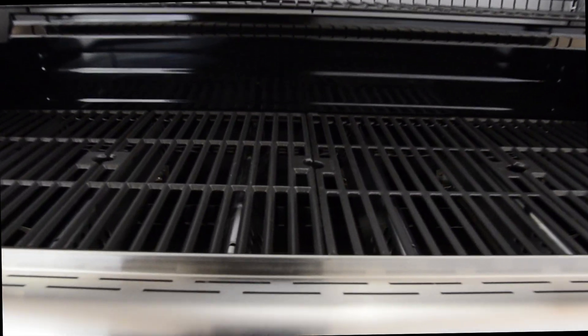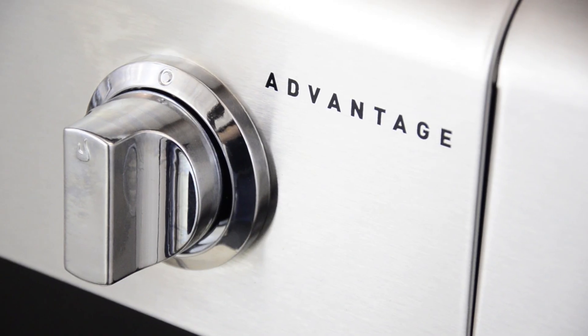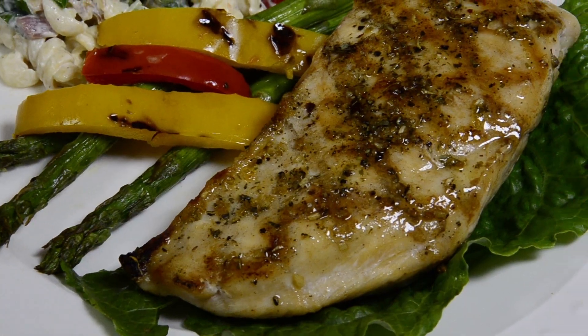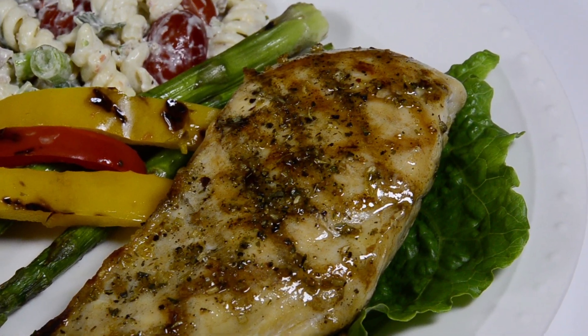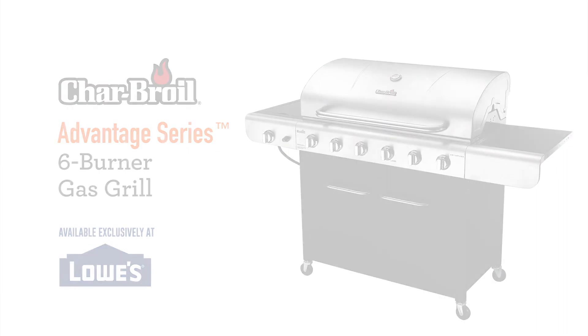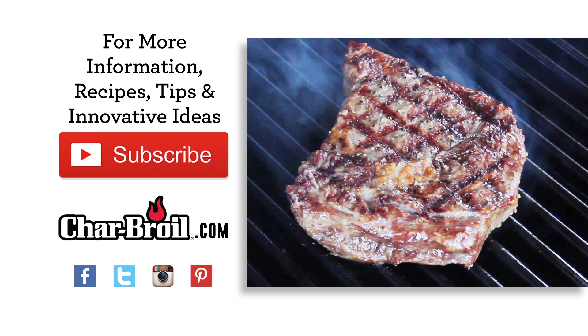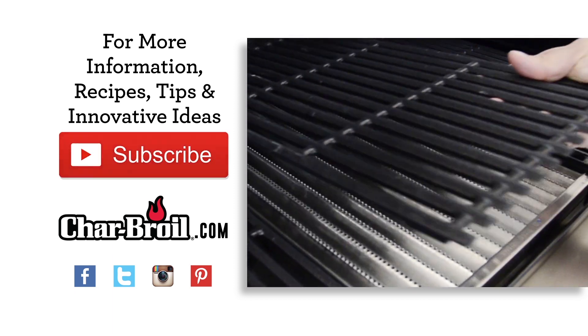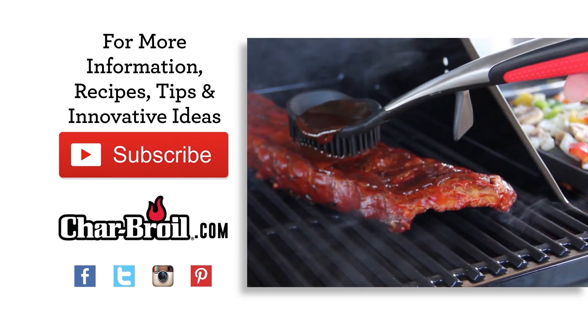From two to six burners, Charbroil Advantage series gas grills deliver all the features you need to bring the flavor to your next cookout. So live it up and get one for yourself today. Available exclusively at Lowe's. For more information, recipes, tips, and innovative ideas, subscribe to our YouTube feed and visit Charbroil.com.